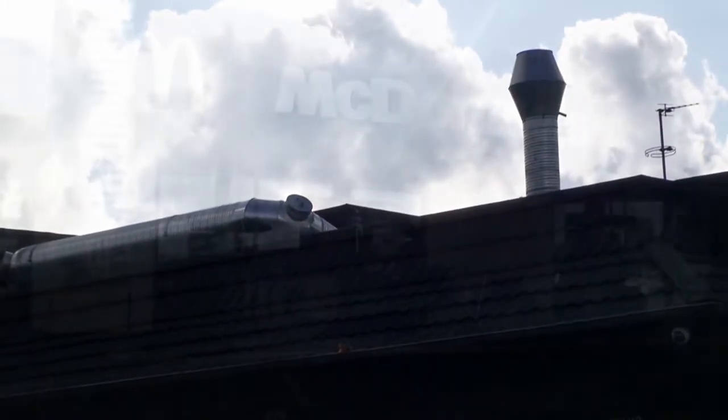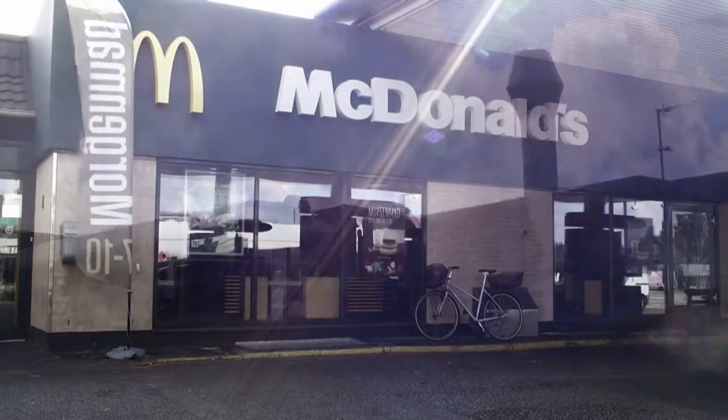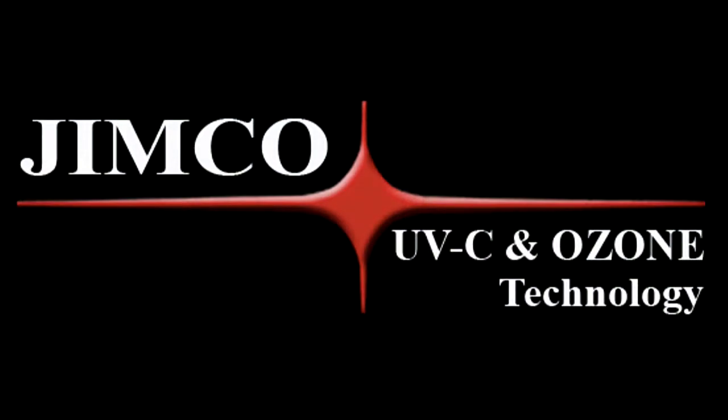All that is achieved at very low operation and maintenance costs of the KPC system. To learn more about KPC equipment and Jimco's UVC and ozone technology, please visit our website where you find our contact details and your nearest distributor.